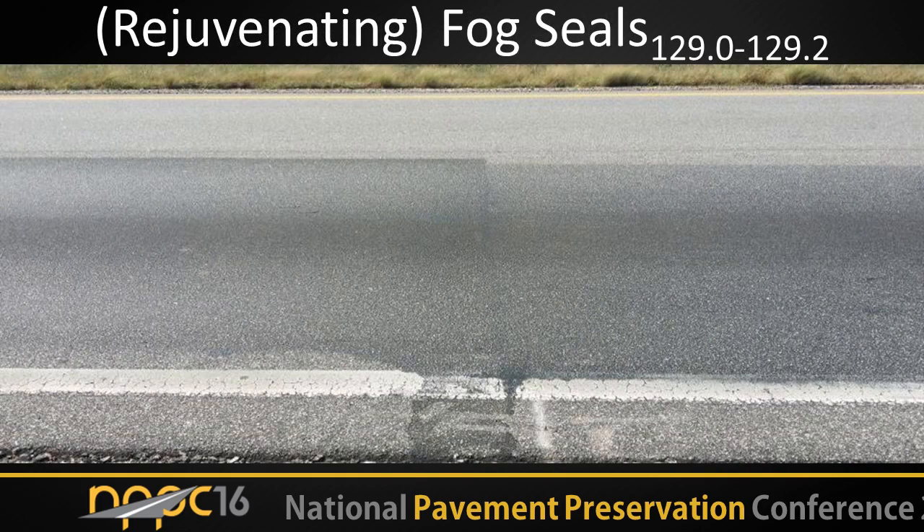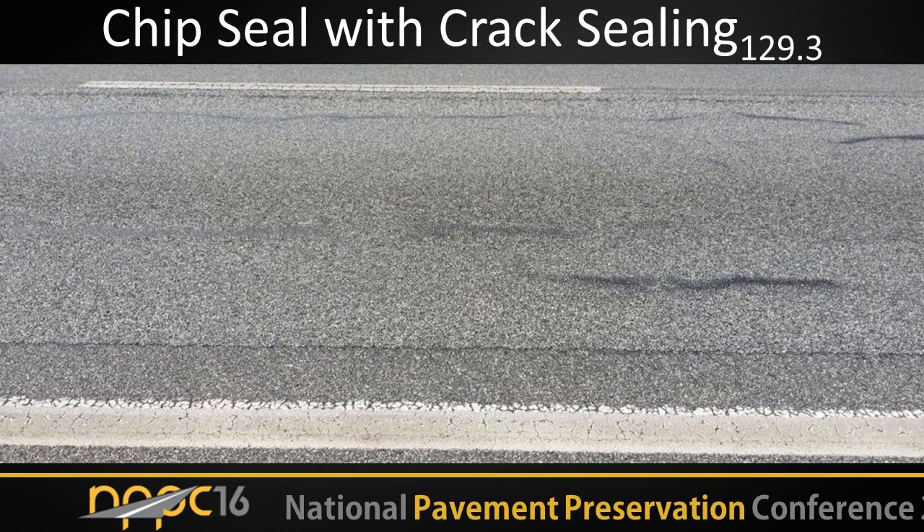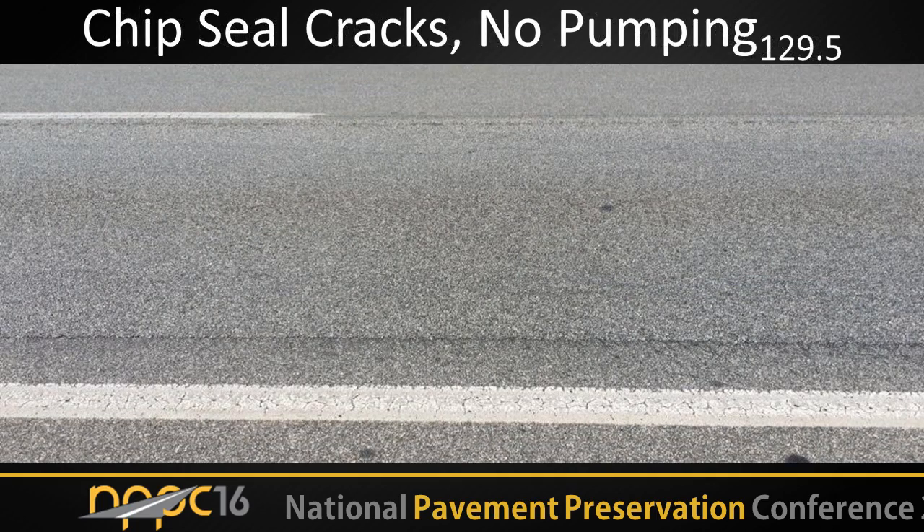Rejuvenating fog seals — we had essentially the same shot rate for both. This is the joint between the rejuvenating and the non-rejuvenating. You can see the boost you get from the rejuvenator — it's a little bit darker fog seal compared to the one without it, and both sections are in really good shape. The chip seal with crack sealing — this is a high-traffic application — there's a little bit of flushing through the chips with the crack sealing, but no cracks. You view this as healed cracks up through the chip seal. No cracking and no pumping there. The chip seal section does have cracks, but no pumping, which means it wouldn't map if you were monitoring it with a machine.